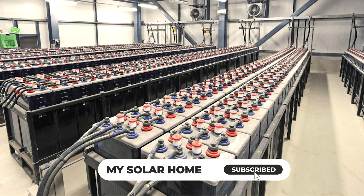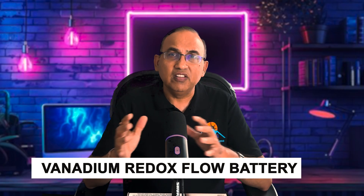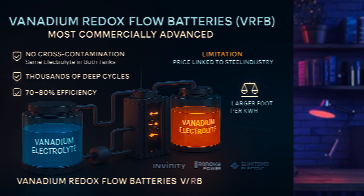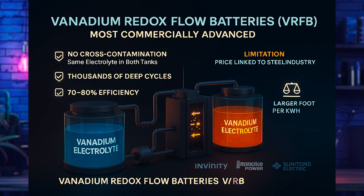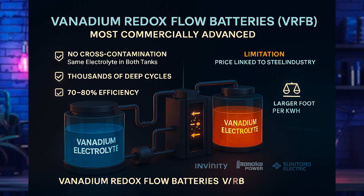There are several leading flow battery chemistries. The most mature is the vanadium redox flow battery, or VRFB. Vanadium is used in both tanks, which eliminates cross-contamination, making them stable over thousands of cycles. Efficiency is in the 70 to 80 percent round-trip range. Limitations include volatile vanadium prices — linked to the steel industry's demand — and a heavier physical footprint per kilowatt hour versus lithium-ion. Key players include Invinity Energy Systems, Rongke Power, and Sumitomo Electric.